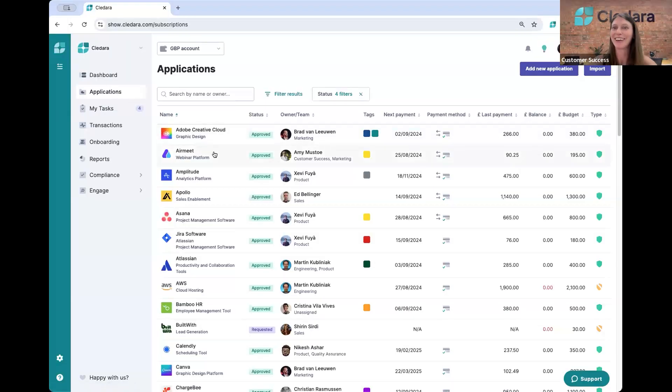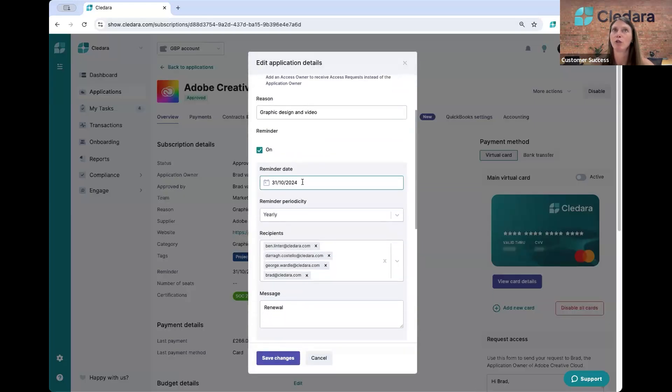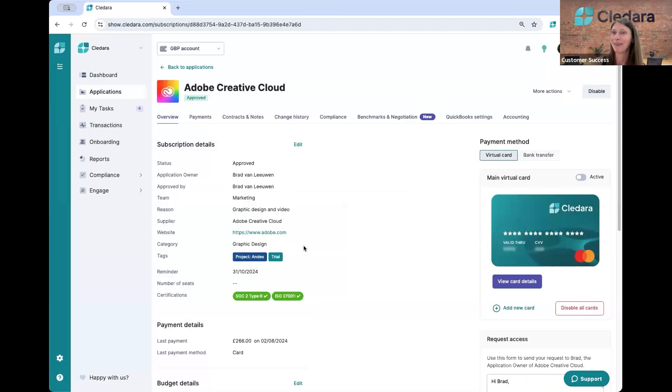Yeah, of course. I think there are probably many customers on the call today who have been blindsided by a yearly renewal. In each application, you can set up a renewal reminder. You come into the application, and under subscription details, you come to edit and turn the reminder on. You set the date you want to be reminded on — as a best practice, at least 60 days before the renewal, or even 90 days depending on the software and contract, since that's normally when renewal processes start and you may need lead time if you don't want to use that tool anymore. You set how often you want the reminder to go out, bring in different recipients — the head of that department, finance, whoever is a decision maker — and you can type a message to elaborate.